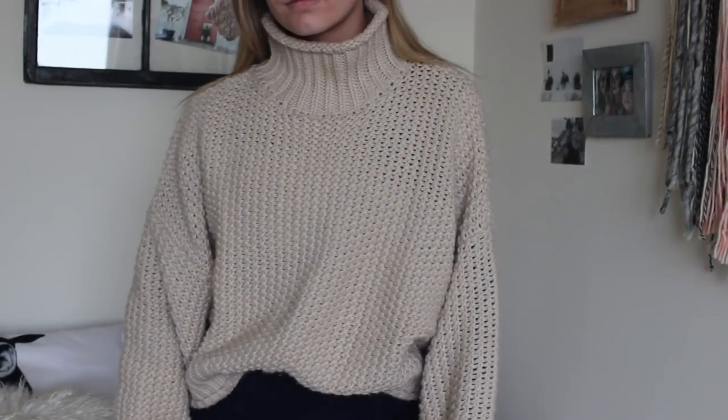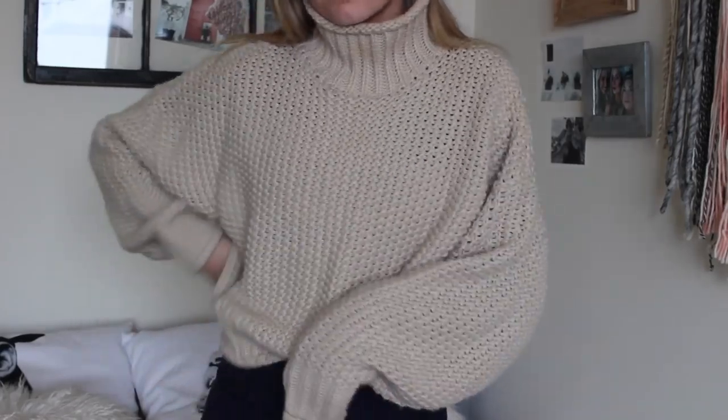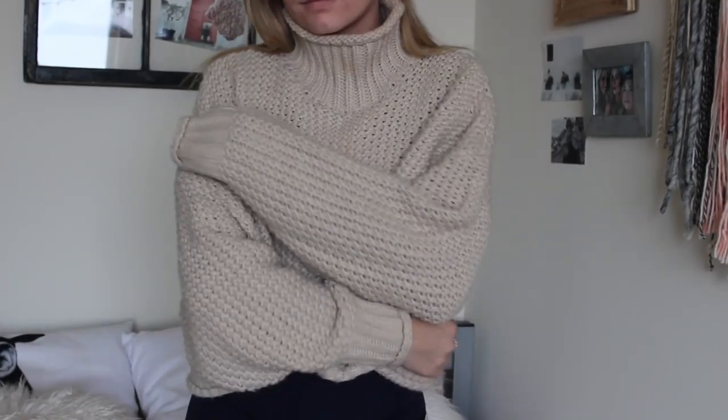So let's get into the haul! I'm going to start with H&M. First things first, I got this huge chunky sweater — it's just a tan color, it was twenty dollars. I saw it and I was like, that's freaking cute for twenty dollars. It's like a boxy fit, the neck is really turtleneck-style, and I just think this is perfect for fall.